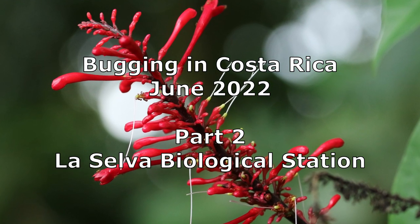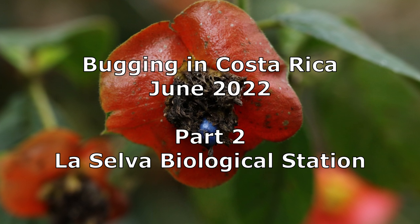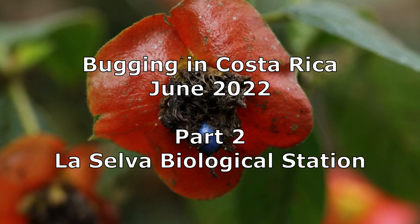Hello, this is part two of our bug holiday in Costa Rica. This covers the La Selva region.